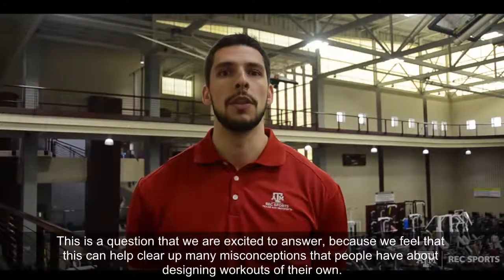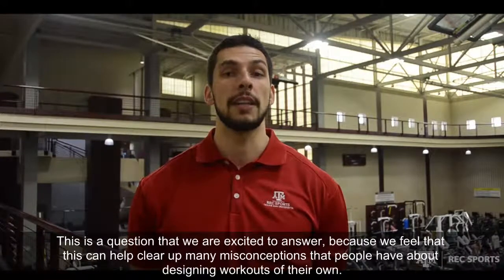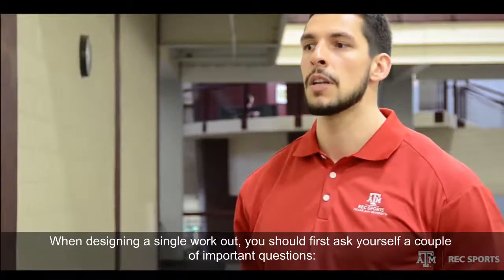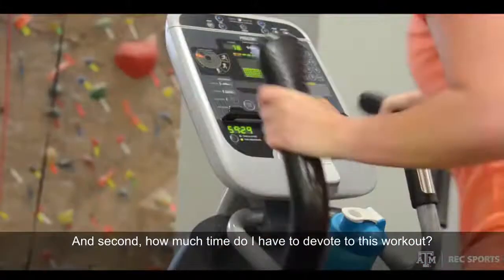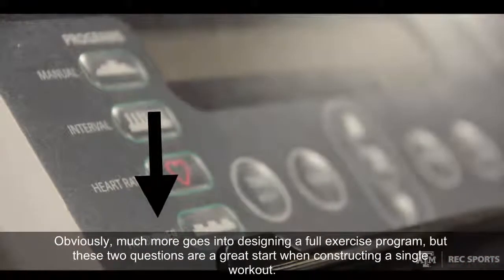This is a great question and one that we are excited to answer because we always get a lot of questions about weight loss and specifically fat loss. This question pertains to programs and charts that are often seen on cardiovascular pieces of equipment such as treadmills, ellipticals, bikes, etc., that indicate a specific heart rate range designated as the fat burning zone.